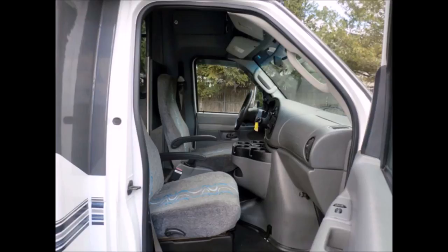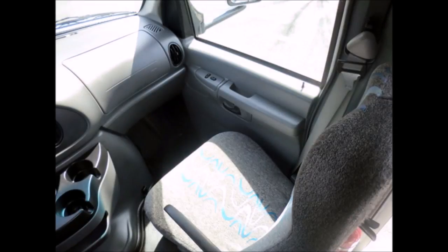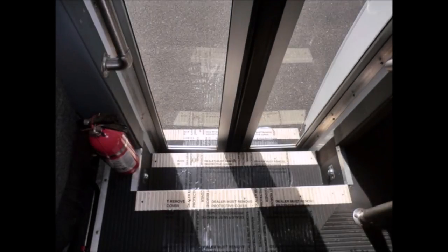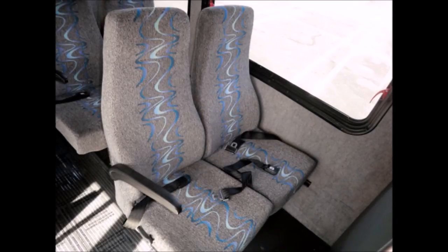This bus is very roomy and spacious, guaranteed to provide passengers and drivers with a smooth and comfortable ride. Driver and co-pilot seats included. Fire extinguisher, safety equipment, and a first aid kit are located throughout the bus for emergencies. The seats are velour with armrests and seat belts, and the majority recline.